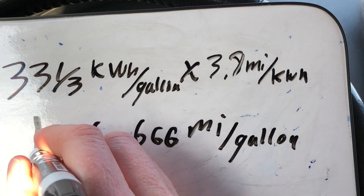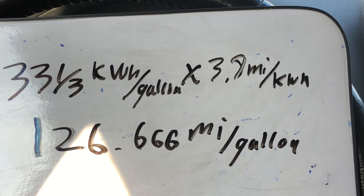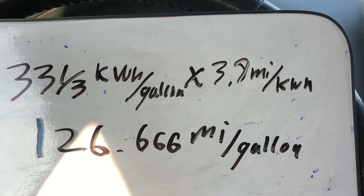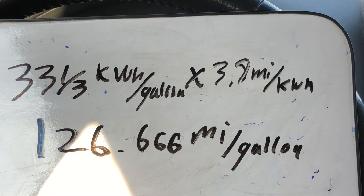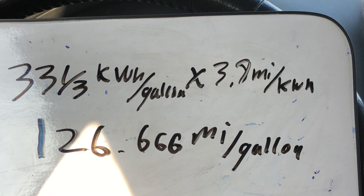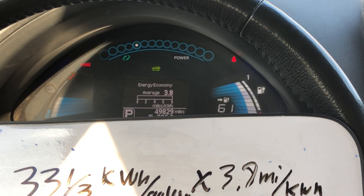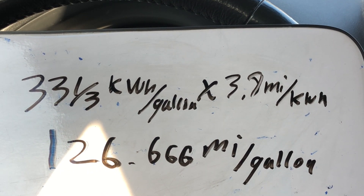126.666 miles per gallon — this is what we're actually getting. Is it completely accurate? From the previous video we realized not all gas has the same energy content. Whoever puts the labels on new car stickers is probably going to use a more generous estimate for energy in a gallon of gas, but this is based on the mileage my car is currently getting and a fairly conservative estimate.